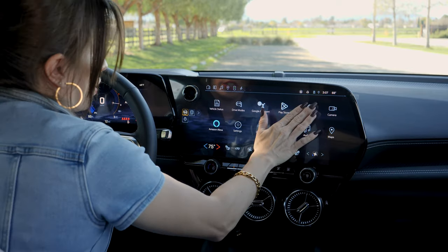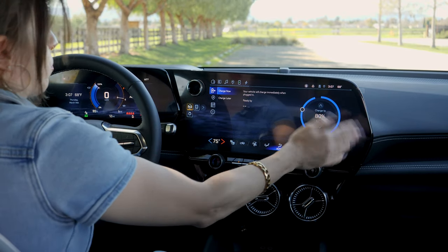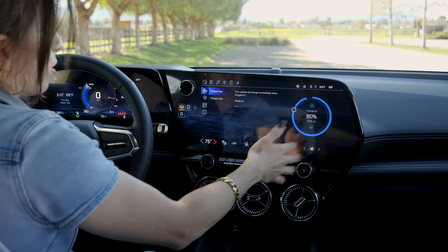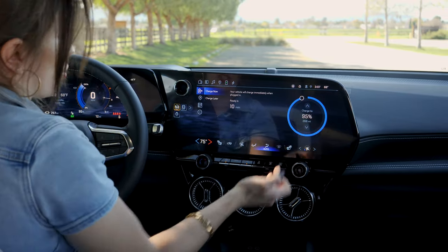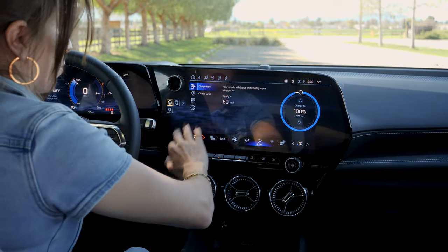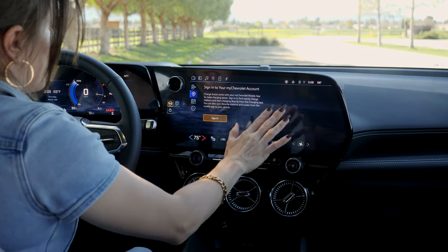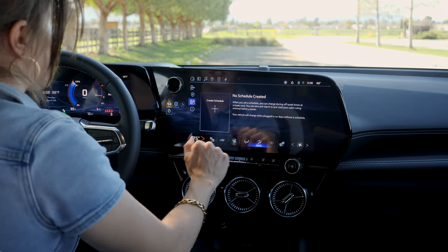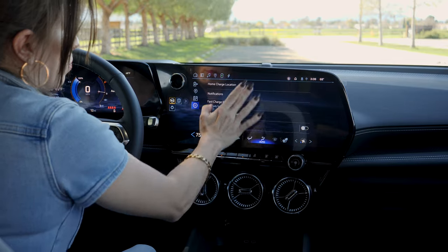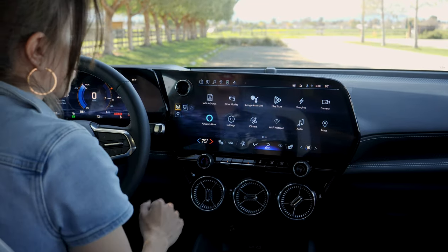Another really handy screen you'll be using a lot is your charging screen. There are so many cool features here — you can customize it so it'll only charge to a specific percentage. It's recommended that you don't charge past 80%, though you absolutely could charge to 100% — just know that charging from 80% to 100% is going to take a long time. You can also schedule when you want your vehicle to charge, access more details through your app, create a charging schedule, and even set your preconditioning temperature. It's really easy to manage how you want to be charging your EV.